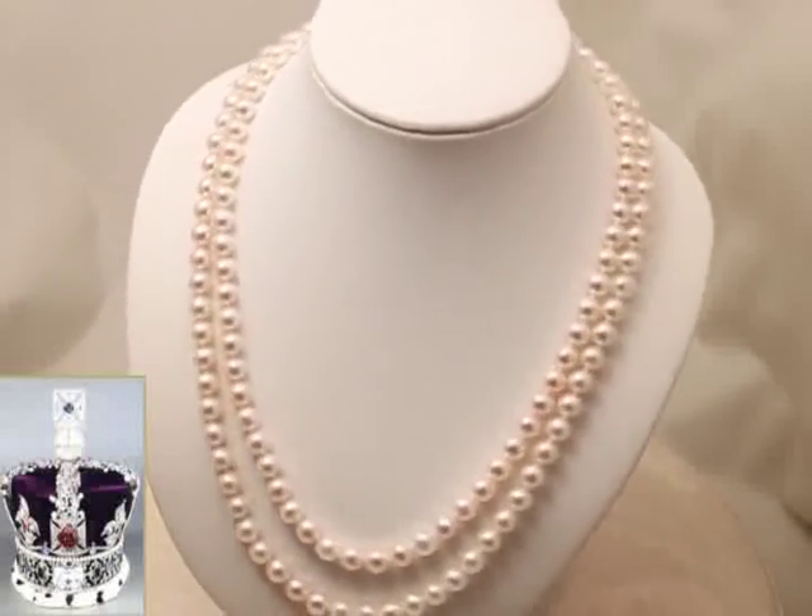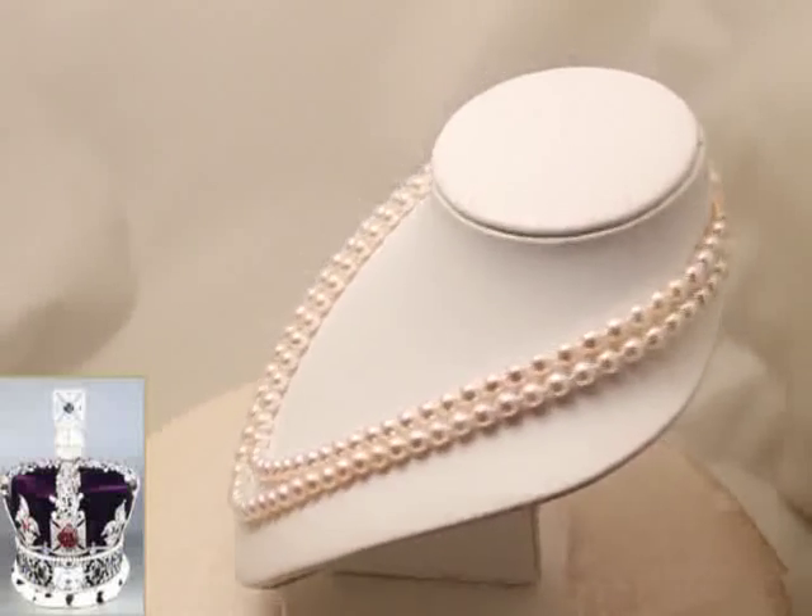There are 277 pearls on the crown and 130 pearls on this particular necklace.